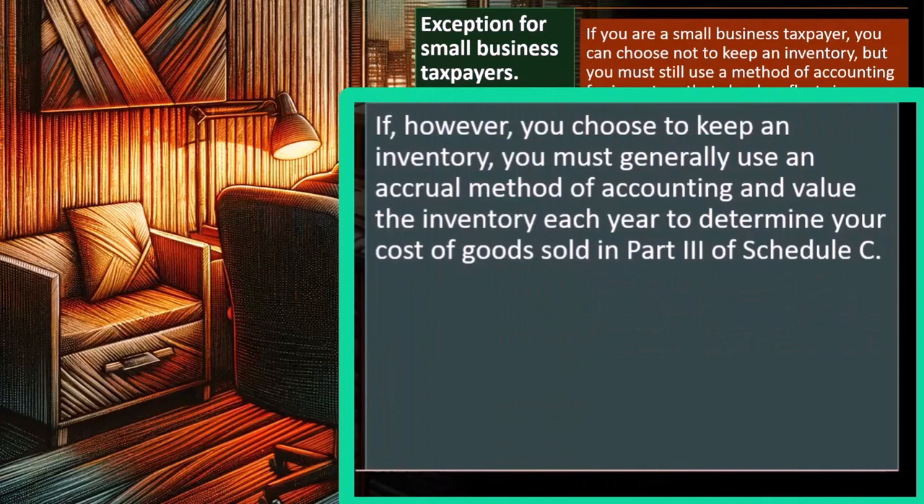If, however, you choose to keep an inventory, you must generally use an accrual method of accounting and value the inventory each year to determine your cost of goods sold in Part Three. If you have inventory that you're tracking and it's substantial to the business, you can't just expense it when you purchase or make the inventory, because you might be holding on to a significant amount of it and that would greatly distort your income reporting in the proper year.